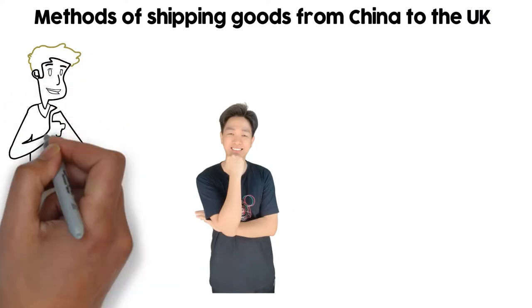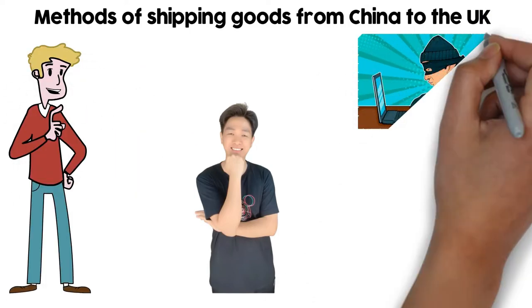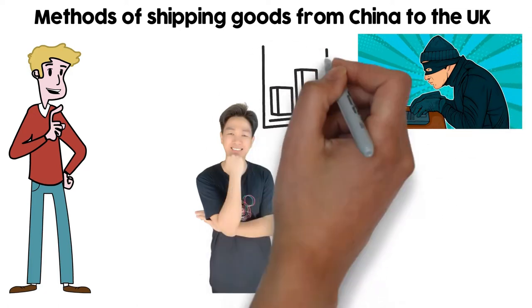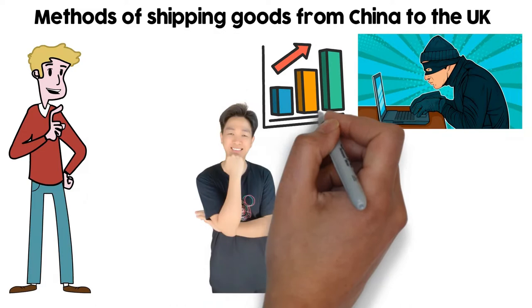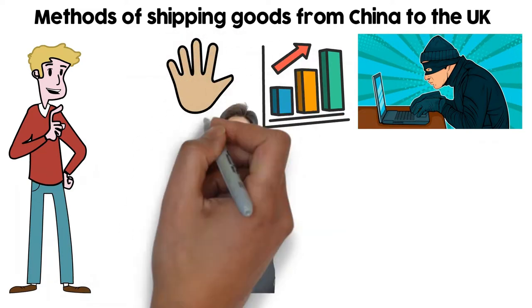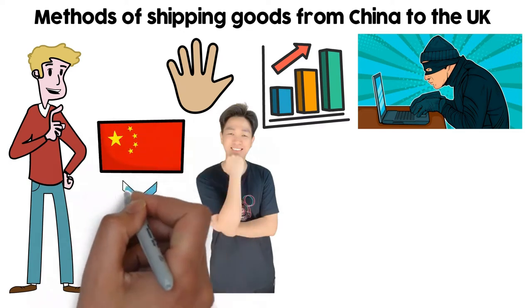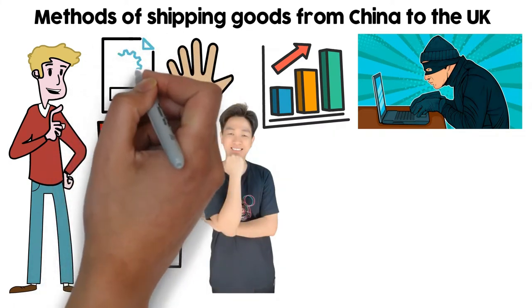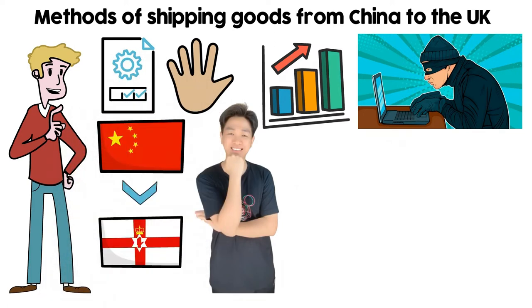I regularly hear complaints from business owners about scams. China is a place where you find people of all kinds — some would boost your business to new heights, others would make you regret your decisions. Importing goods from China to the UK is not a straightforward process. It involves a lot of factors to ship the right product and is time-consuming.